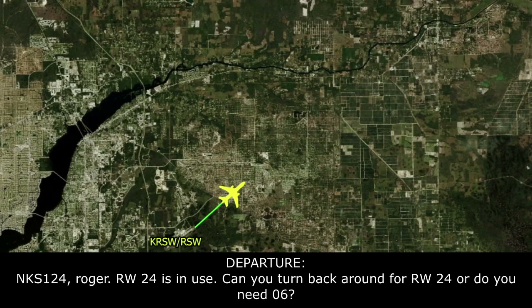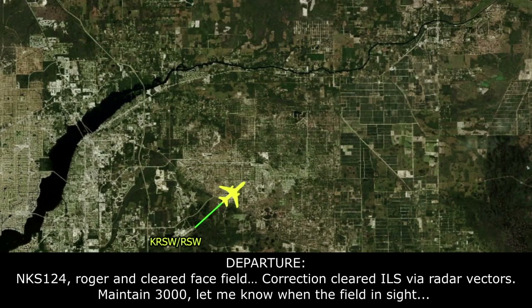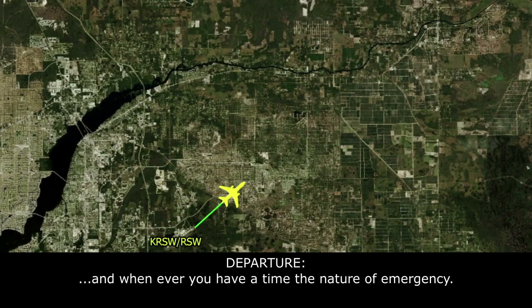Fairwings 124, roger. Runway 24 is in use. Can you swing it back around for runway 24, or do you need 6? We'll go ahead and come back around to runway 24. Roger. Cleared to RSW via radar vectors. Maintain 3,000. Let me know when you have the field in sight, and whenever you have time, nature of the emergency.